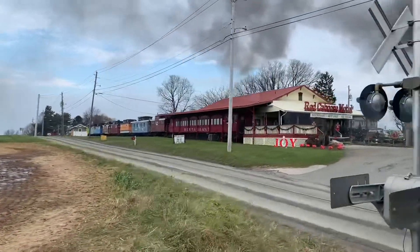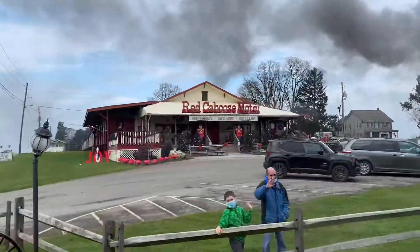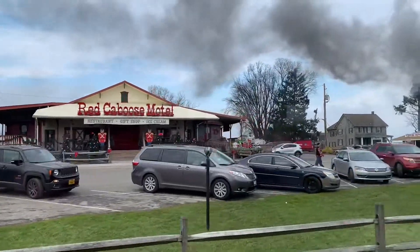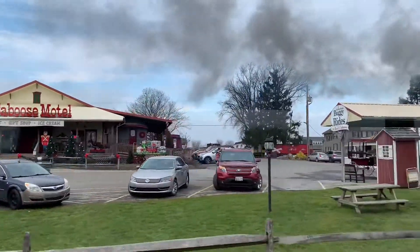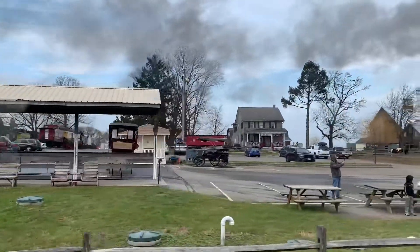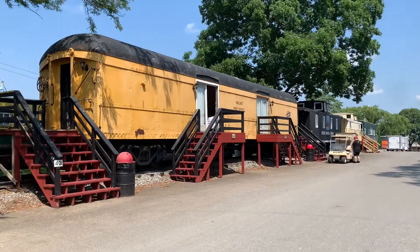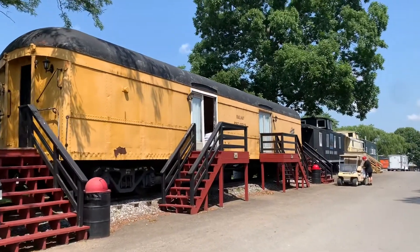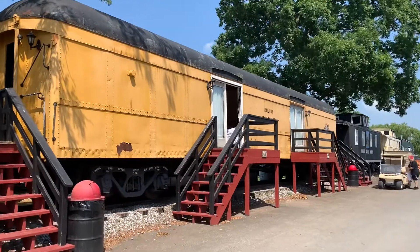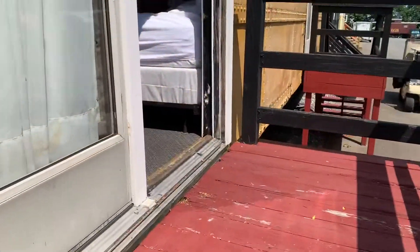And there's the red caboose — that's my happy place. So I'm here at the Red Caboose Motel, and this caboose is open. I know they're cleaning right now, but I'm going to go take a look. This is the bigger caboose.